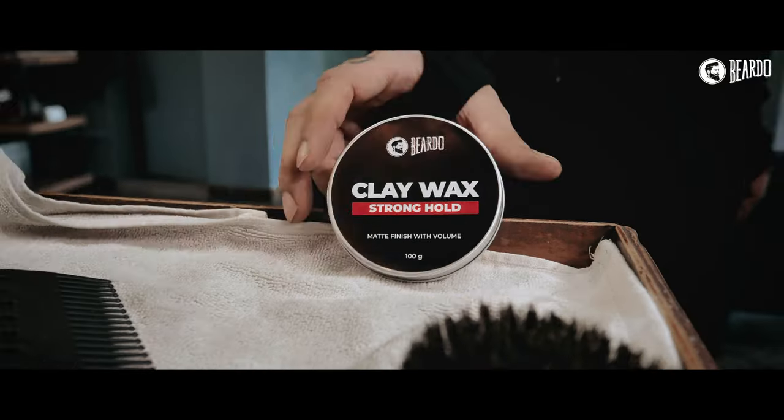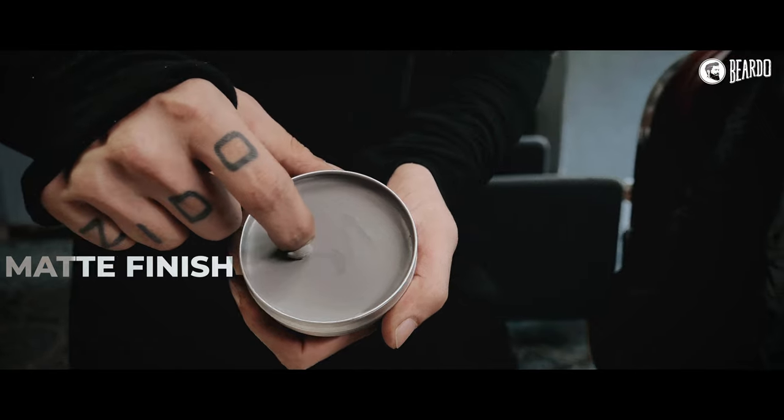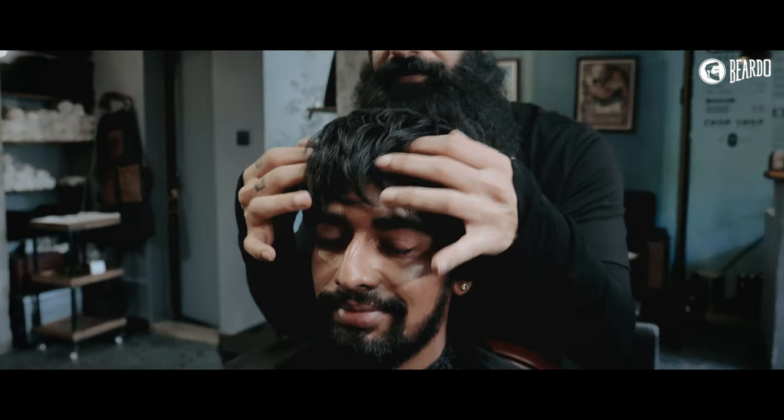If you have medium density hair, you can use the Beardo clay wax. It has matte finish, moderate hold, and it's restylable — means you can style your hair through the day. Also, guess what? It's water-soluble.